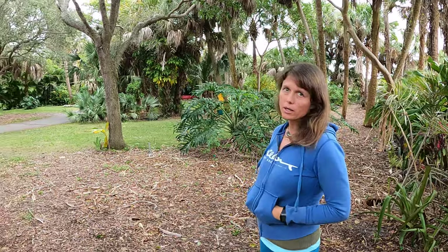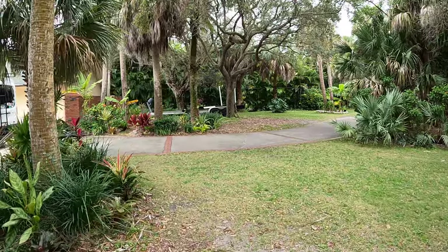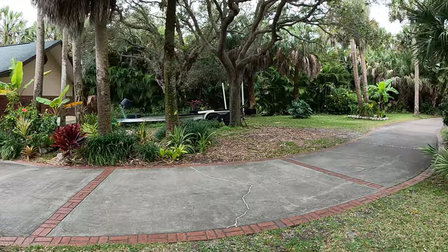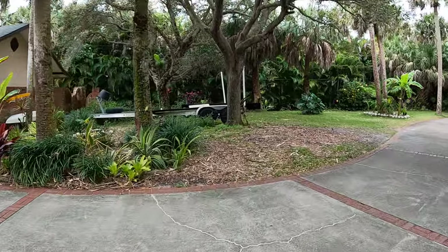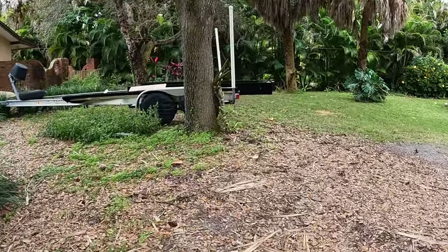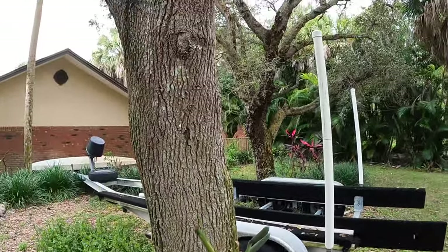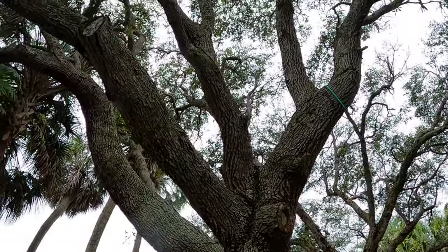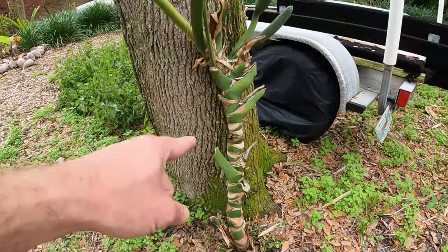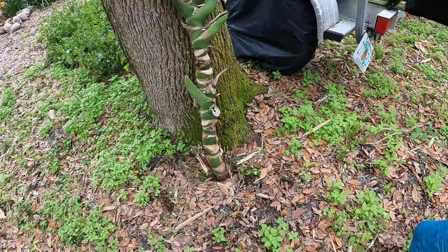We got a monstera here — we already have several of these. We got this one that has fruit on it, and I'm not really stoked with the way I planted it here. I think we're gonna redo it. You can see we have one right here, and I kind of want the same thing under this live oak here — like a nice big monstera at the base of it. I think what I'm gonna do is dig this back up, lay it down, dig a trench and bury it in the trench.